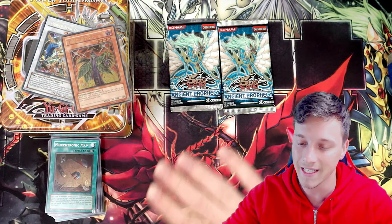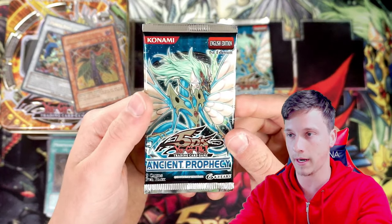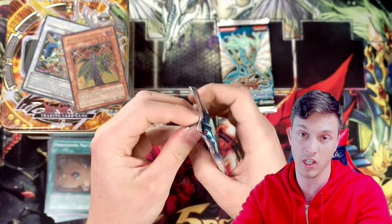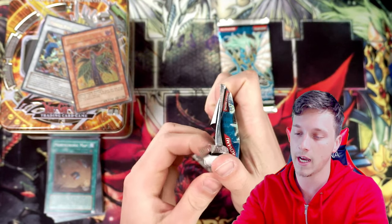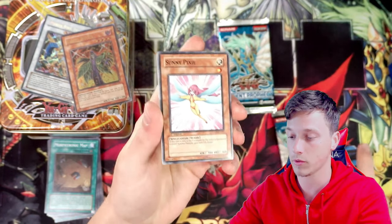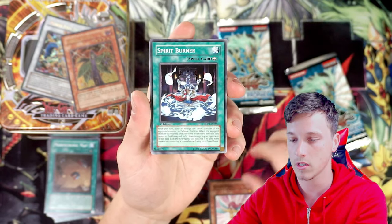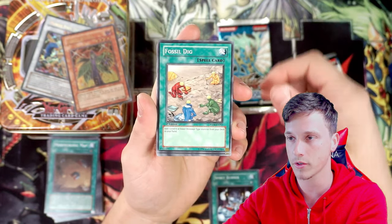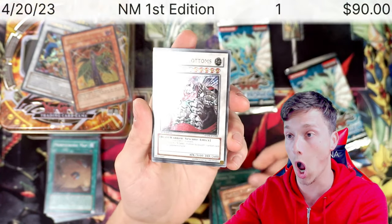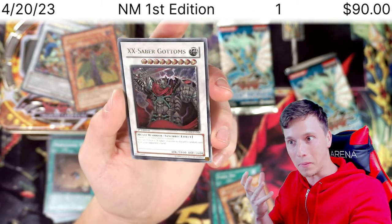So we're in a good position - it wasn't a dud tin. A dud tin means no holo foils out of five packs, because most tins back in the day came with five packs. We haven't got a dud tin, and now we have our first edition packs. Sunny Pixie, Spirit Barrier, Fossil Dig, Fortune Lady Light, and... X-Saber Gottoms Ultimate Rare! Back-to-back Ultis!